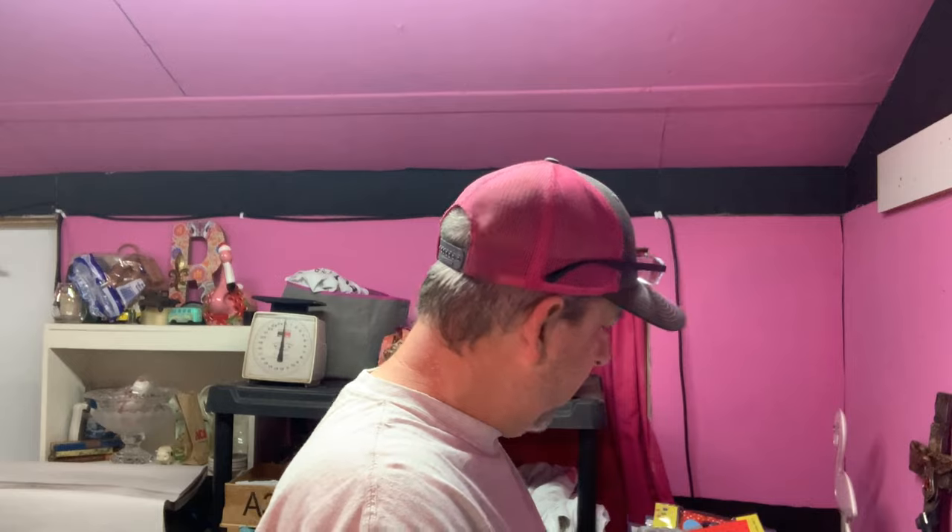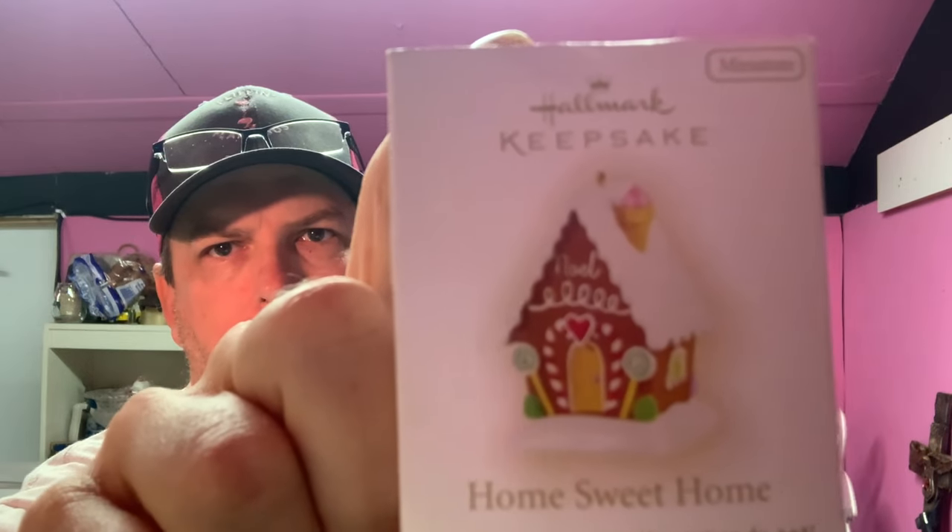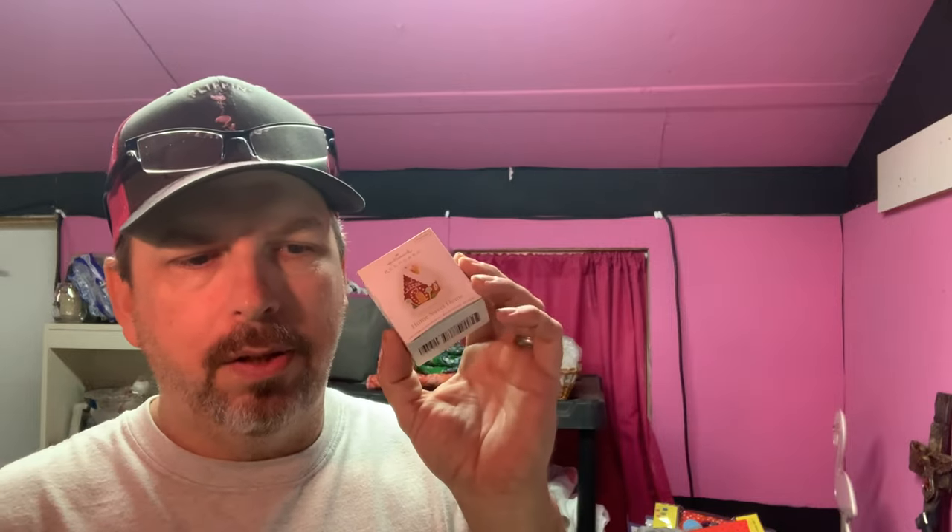Then we have a Hallmark Keepsake Christmas ornament — it's a Home Sweet Home gingerbread house. We bought a whole bunch of these for $10 at a garage sale. This one sold for $8 on promoted listings, buyer's all in at $13.35.